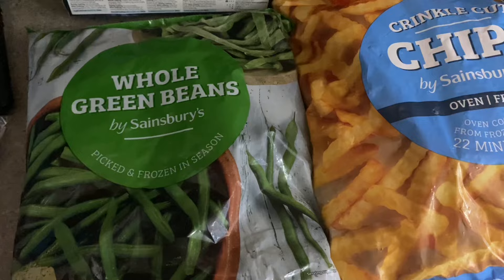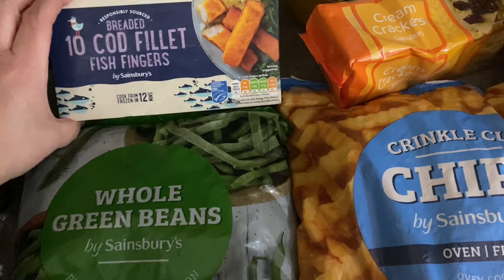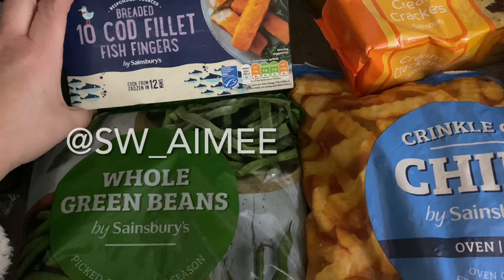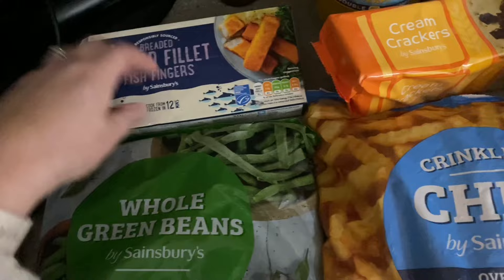A few frozen bits: I've got some whole green beans just for the side of meals, some crinkle cut chips for my son, and some cod fish fingers — these are the Sainsbury's own vegan ones and they are two syns each. My son picked these up but I wouldn't rule out having some myself after seeing Slimming World Amy eating vegan fish fingers in a sandwich.